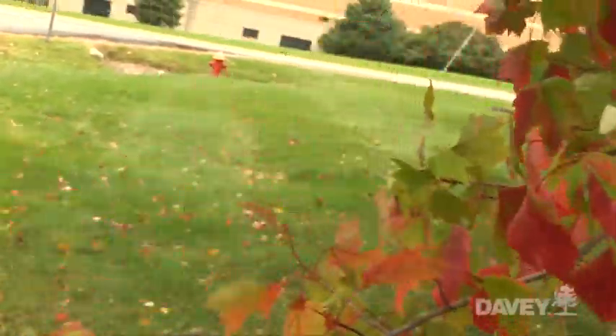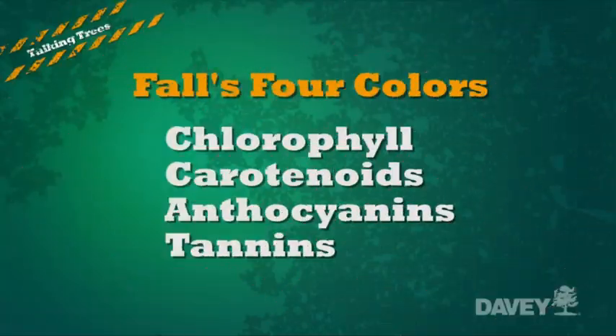There are four basic pigments that are responsible for the coloration of leaves: chlorophyll, the carotenoids, anticyanins, and tannins.